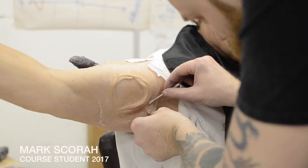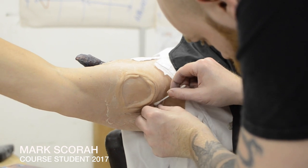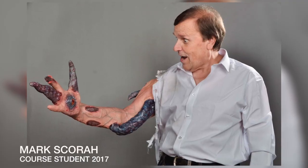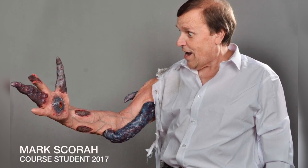I've been studying the Neil Gorton seven-week prosthetics course here in Aylesbury. It's hands-on, it's intense. An amazingly good tutor who has the patience of a saint.